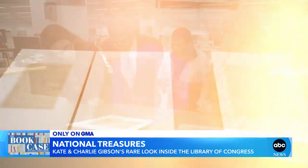Something about Charlie Gibson reading an original draft of the Gettysburg Address — so cool. A great podcast. The Bookcase with Charlie and Kate Gibson is out right now. You can use the QR code on the bottom of your screen to find their latest episode, or download it for free wherever you listen to your podcasts. New episodes drop every Thursday.